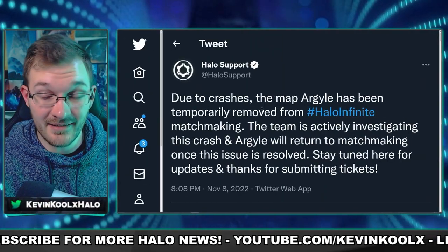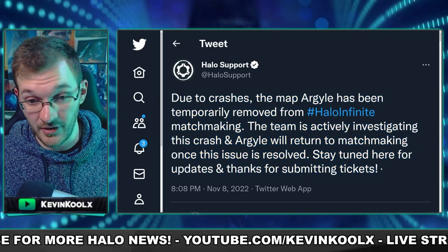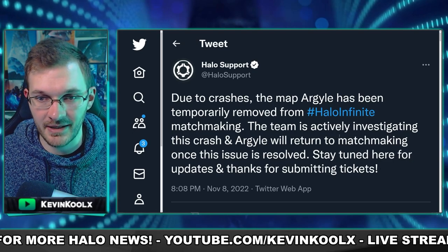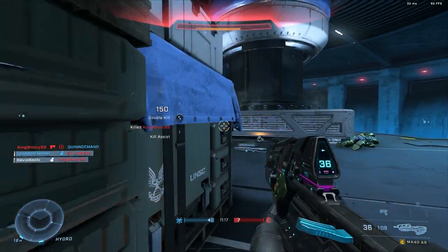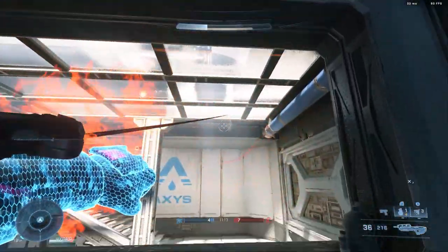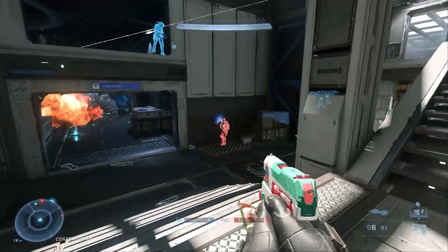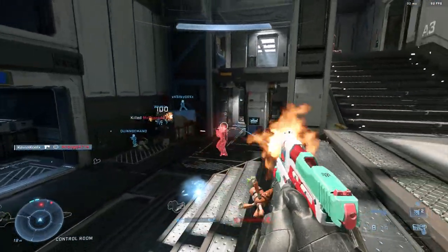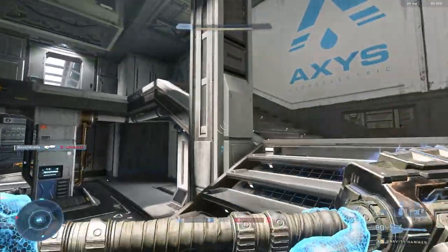We also have less content with the new maps in Halo Infinite. Argyle, one of the new maps that was going to be put into ranked, is not in the game anymore due to crashes the map was causing. Surprisingly, most people in the community weren't really having issues with it, and it's still unclear if this is an Xbox or PC issue. There's no timetable for when Argyle will return, but hopefully it could be tagged in with the December update that includes the Pit remake.